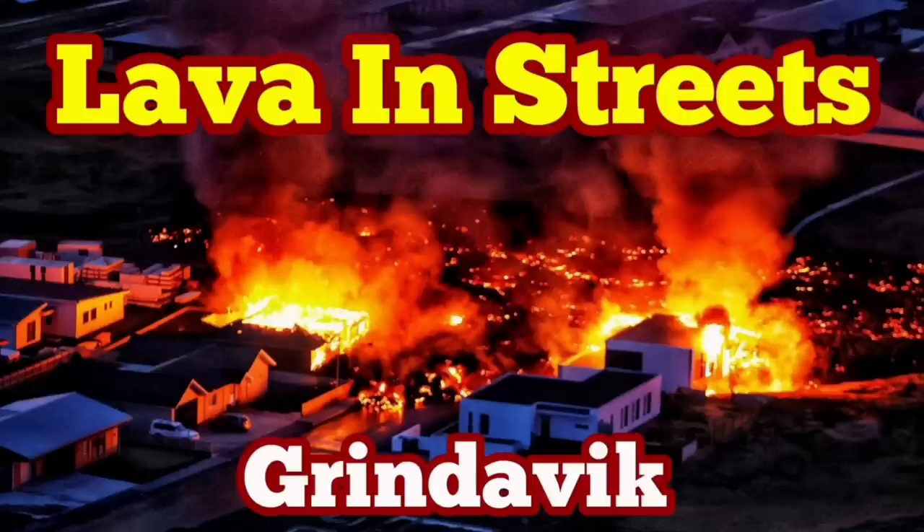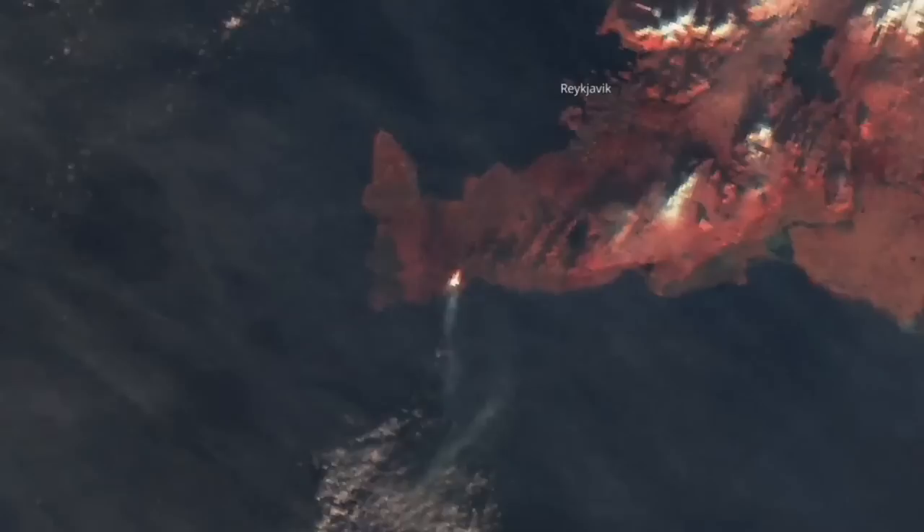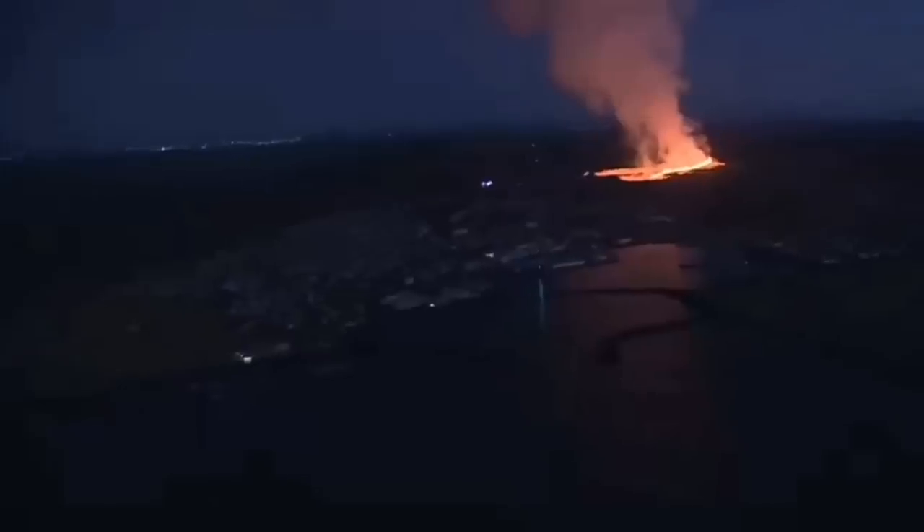Lava is in the streets of Grindavík. How it started goes back to early morning. We had a bang in the darkness twice, about 7:58, and this was the sign of eruption that we were waiting for. Last night I noticed there was a dip and then a rise — you could see it even from space, our satellites are picking this up.